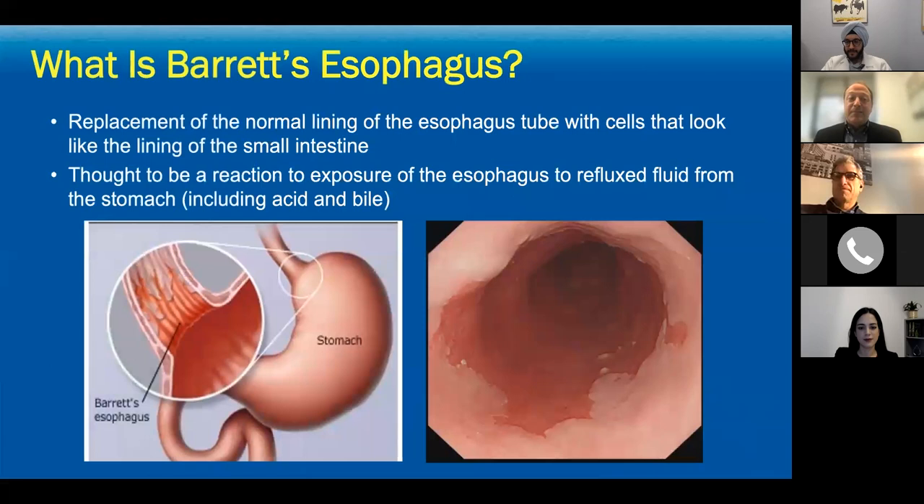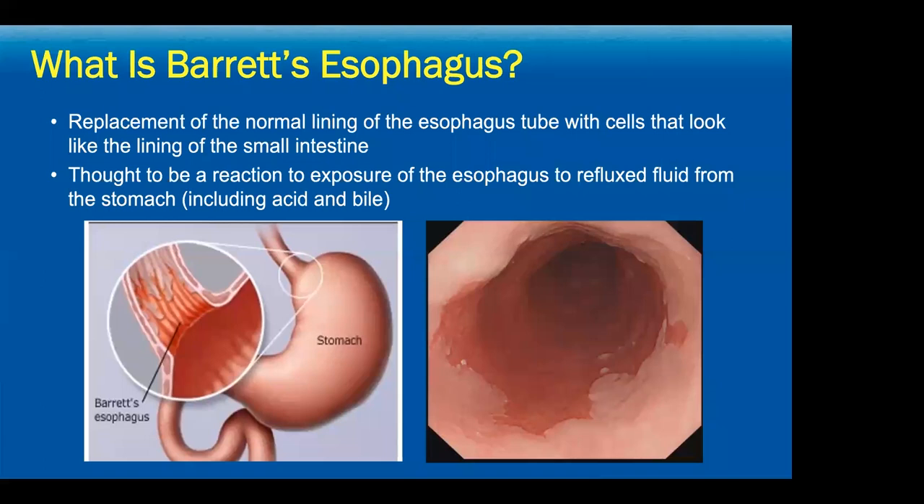Barrett's is the replacement of the normal stratified squamous epithelium of the esophageal lumen — the tubular esophagus — with cells that resemble the lining of the small intestine, goblet cell or intestinal metaplasia. That metaplastic process is thought to be a reaction to exposure of the esophageal lumen to refluxate, primarily acid, though bile and other potentially caustic substances are also increasingly recognized as drivers.